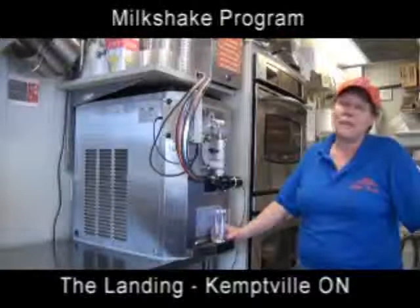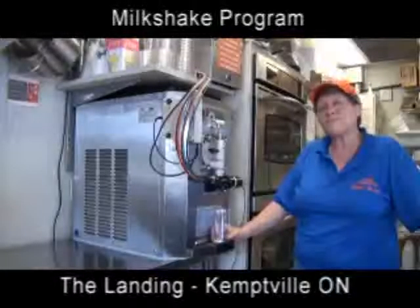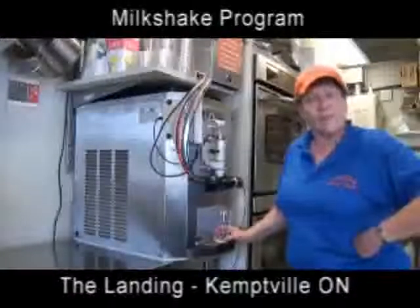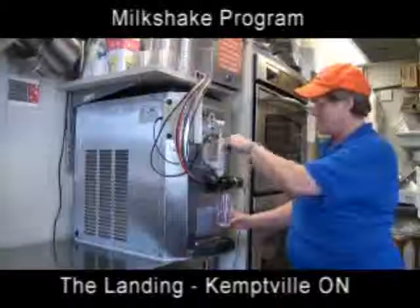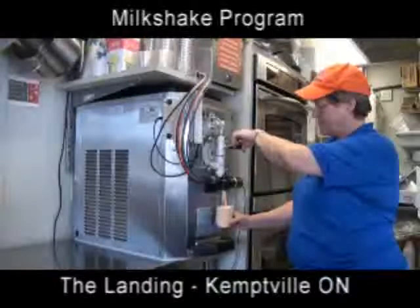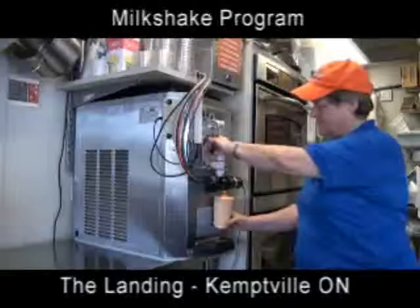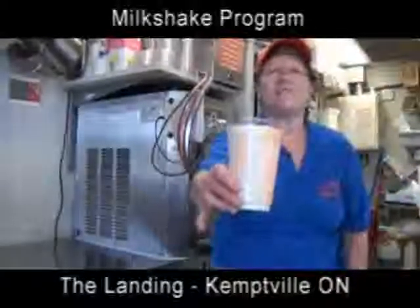Even though a milkshake machine like this is probably unheard of in a very small fish and chip submarine shop like I have, I would truly urge you to consider this for your operation because it adds the variety and flexibility that perhaps your customers are just looking for. The flavors are just really all popular. So let's draw one off. Enjoy.